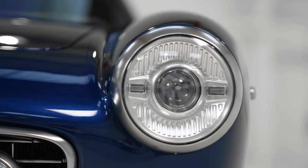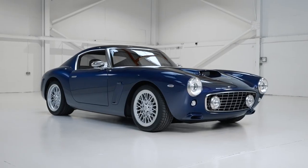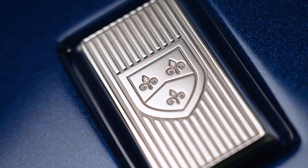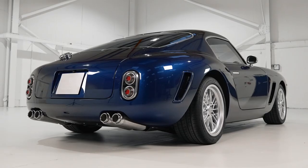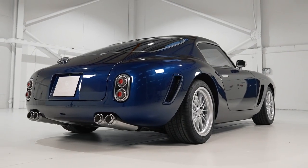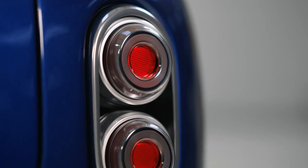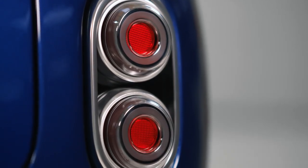I'm Michael Malloch, CEO of RML Group, and this is the RML Short Wheelbase. For nearly 40 years we've been delivering not only World Championship winning motorsport products for our customers, but also some of the most technically advanced high-performance engineering products as well.